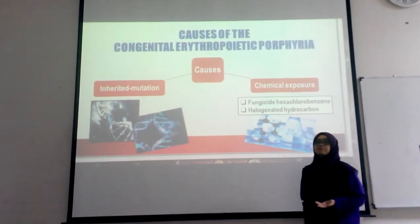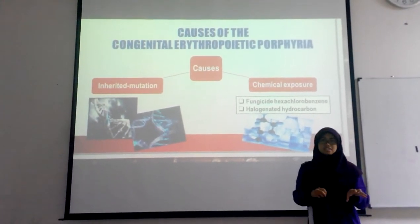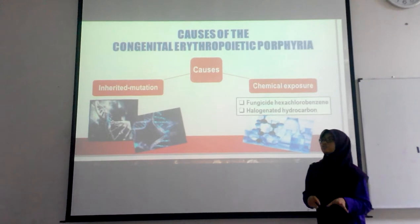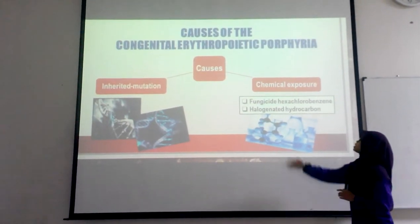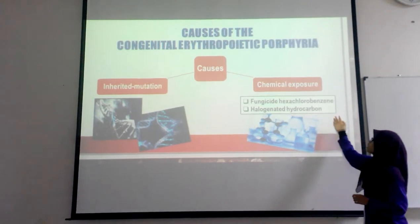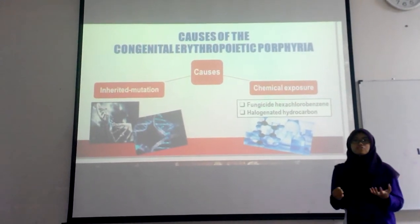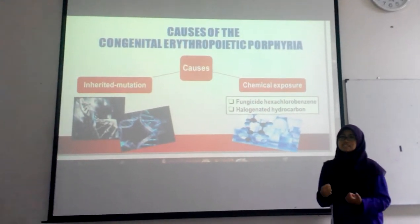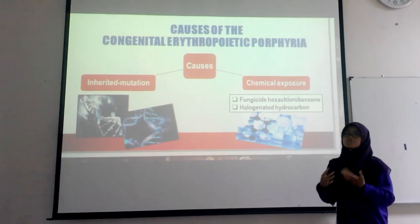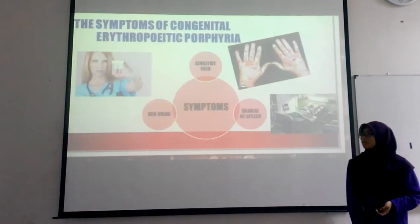Even though CEP is originally an inherited disease, it may also occur due to long exposure to chemicals. Chemicals such as fungicide, sulfluorobenzine, and hydrogenated hydrocarbon are examples of chemicals that may cause mutation inside the body and lead to this disease, which can then be inherited by our children. Now I would like to pass to my friend.